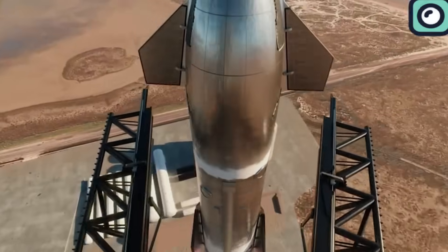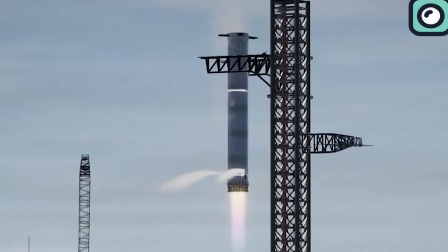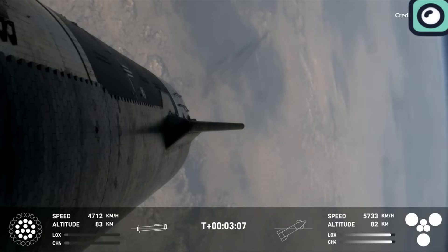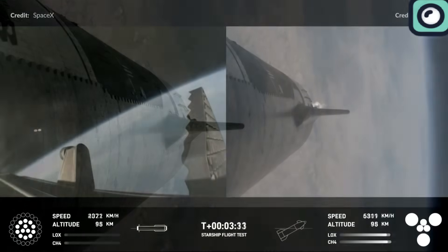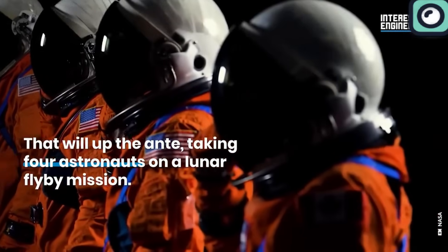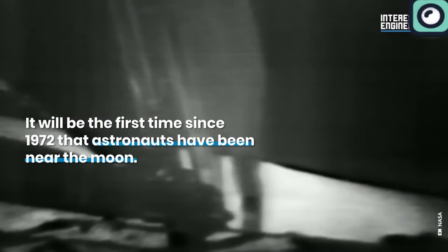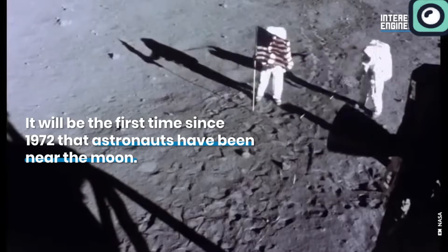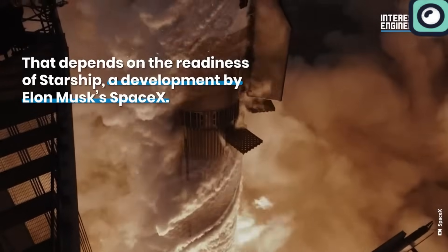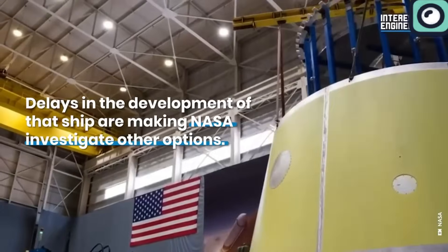If successful, it would represent a significant leap forward in SpaceX's quest for full reusability. Flight 4's success is not only a milestone for SpaceX, but also a critical step in NASA's Artemis program. The Starship rocket is slated to play a pivotal role in the Artemis III mission, which aims to return humans to the moon. The collaboration between SpaceX and NASA underscores the importance of the Starship's development in achieving the broader goals of lunar exploration.